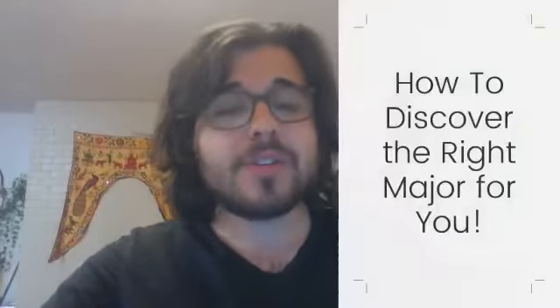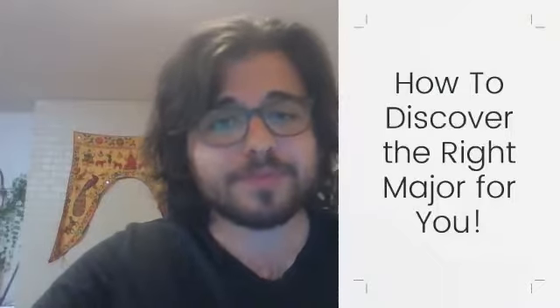Hello everyone, Max here. I'm still a CU Denver Student Admission Ambassador at the CU Denver Admissions Department. I'm going to talk to you about something that might be a bit more oriented towards an undeclared major, or someone who kind of knows what they want to do but they're not quite sure and they still want to explore a bit. So we're going to be talking about how to discover the right major for you.